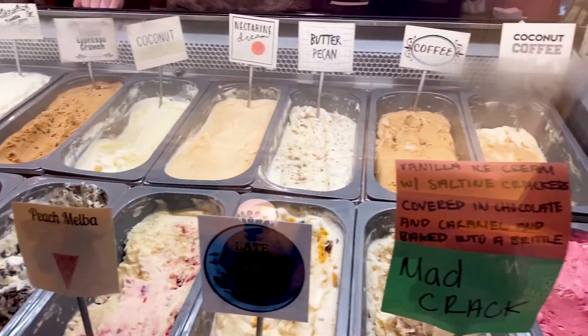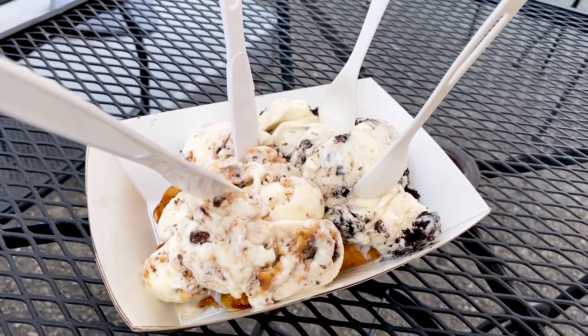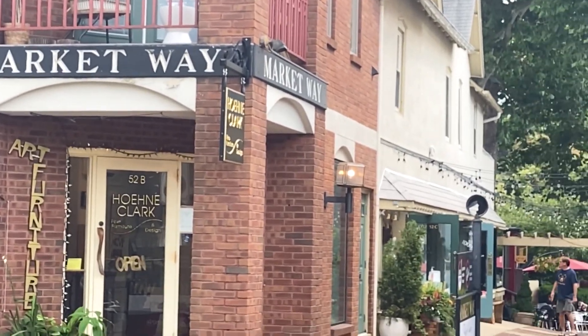Look at all that beautiful coffee — yummy goodness. We're going to dig in now. That was downtown. Now we're going to head on to the outskirts of Doylestown.